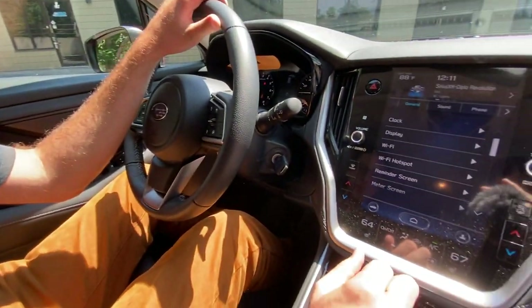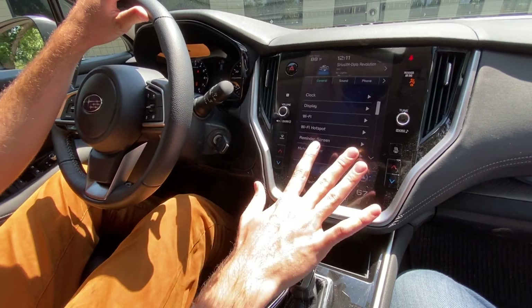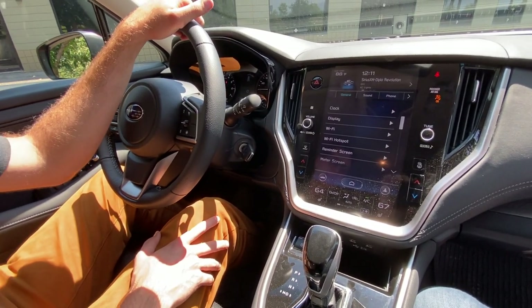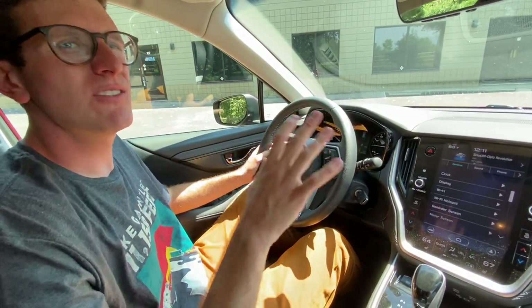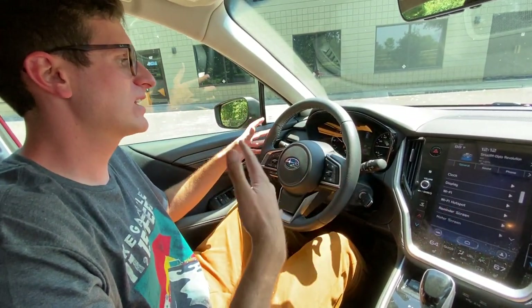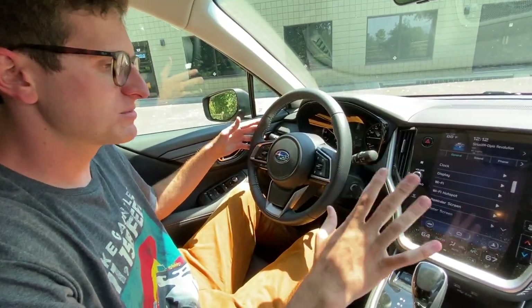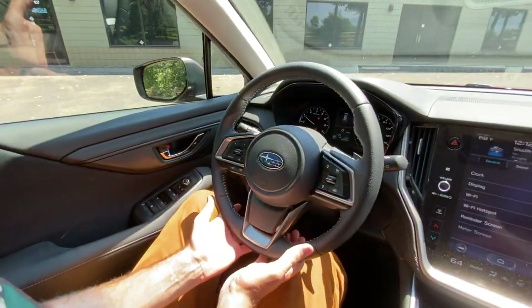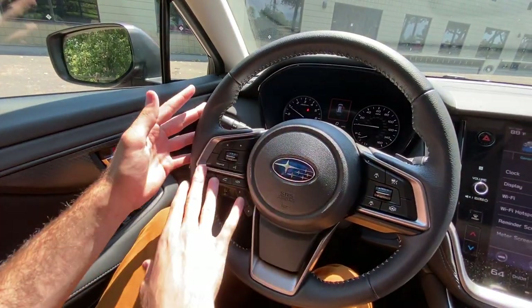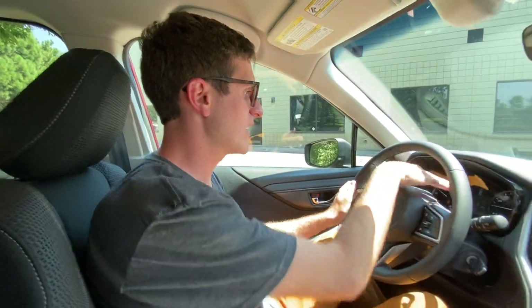The interior of this new Subaru — the first thing you notice is the transmission selector. Unfortunately, the only transmission available on the new Outback is the CVT, the continuously variable transmission. I say unfortunately because even though they're efficient, they don't provide very good performance off-road. Subaru fanboys will be screaming at me in the comments, but I'm sticking with it — CVTs just aren't as good off-road as a manual transmission. Of course, multifunction steering wheel here with buttons along both sides, adaptive cruise control that will maintain the distance from the car in front of you on the highway.